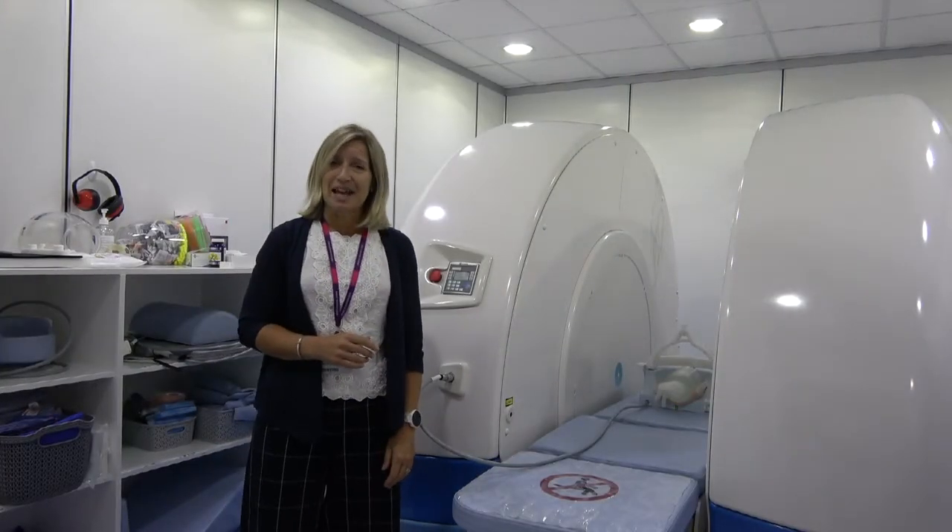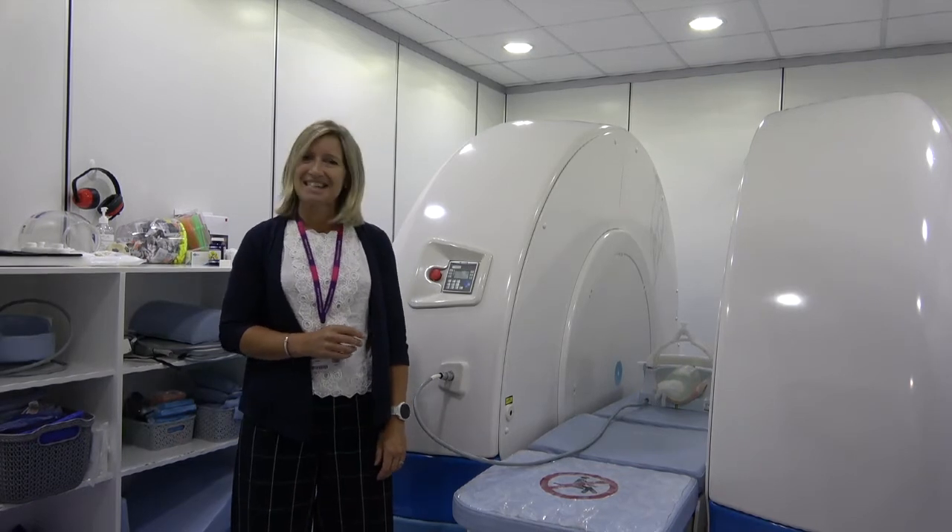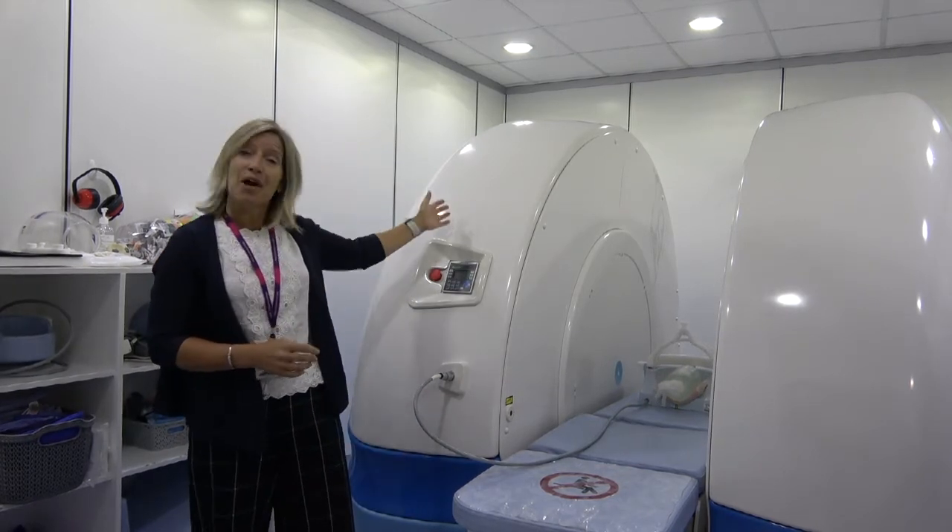We're here in the clinic building just outside our MRI suite. We're going to pop in and Debbie, one of our senior radiographers, is going to explain what the MRI does, what we use it for, and how students can benefit. Hi, my name is Debbie and I'm the senior MR radiographer here at AECC University College, and this is our MRI scanner.